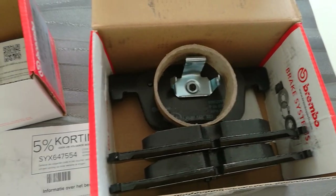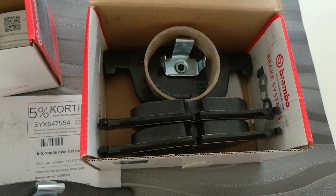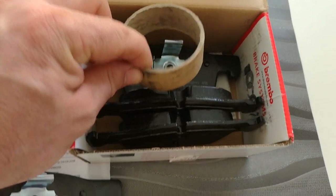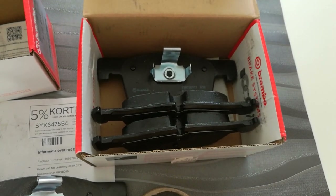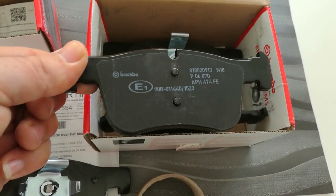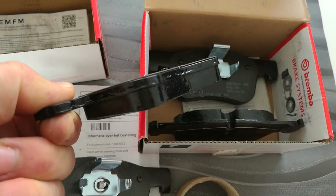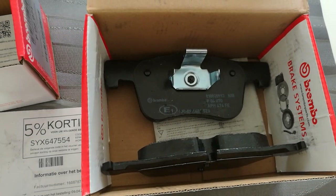I have reported these brake pads and the website I purchased them from. I sent photos and video in an email to Brembo, and they can decide what to do from there. Counterfeiting is prohibited by law in the European Union, and I'm just amazed how these managed to get through delivery.